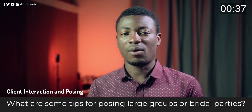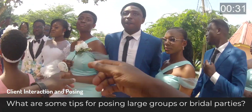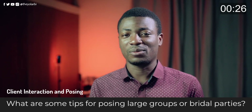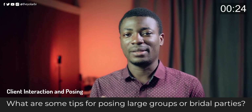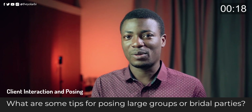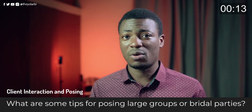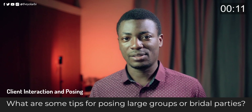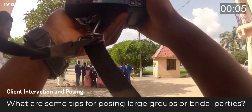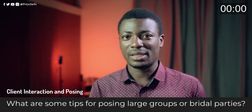For bridal party shots, I'll have all the groomsmen on one side and all the bridesmaids on the other side, take a couple of shots, then switch to a mixture of both. This is the safe way because you can't really make mistakes with it. If you want to get a little more creative, you can add chairs, have them sitting on either side, or ask everyone to bring their own flow and energy.